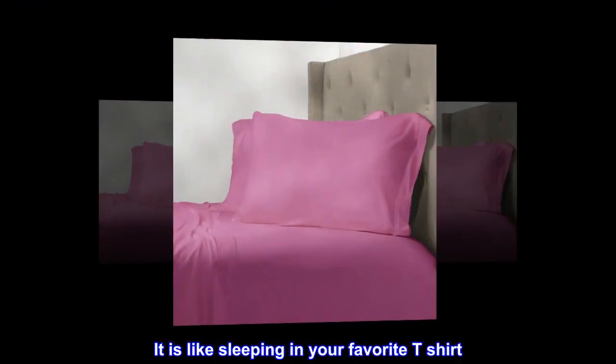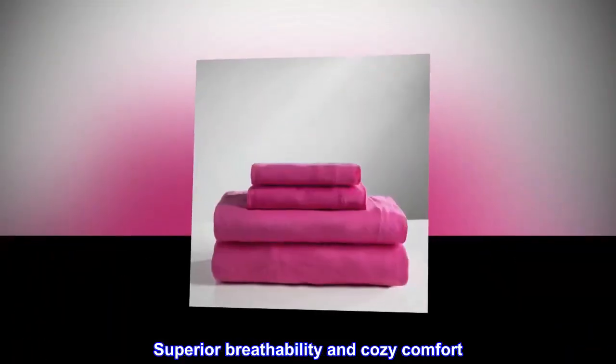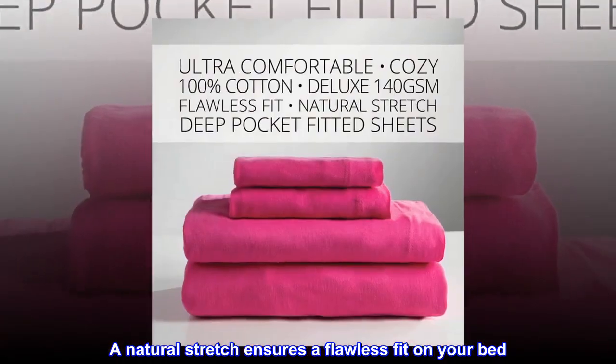It is like sleeping in your favorite t-shirt. Superior breathability and cozy comfort. A natural stretch ensures a flawless fit on your bed.